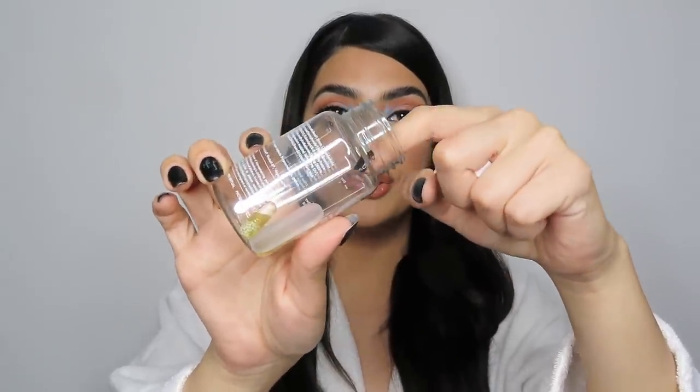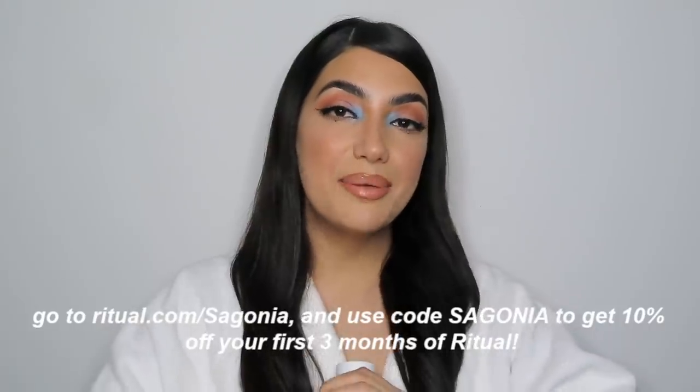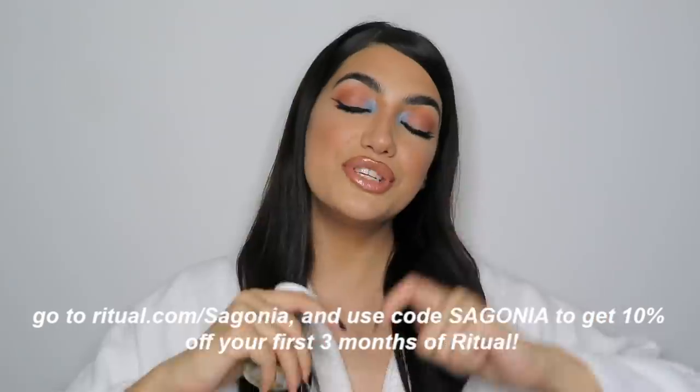It has everything you need from D3 to Omega-3, and it also has a no-nausea capsule so you don't need to take it with food — very convenient. There's even a little mint tab inside to keep the pills fresh. The pill is vegan, sugar-free, non-GMO, gluten-free, and allergen-free, delivered to your door monthly. You can get 10% off for the first three months with the link in my description.